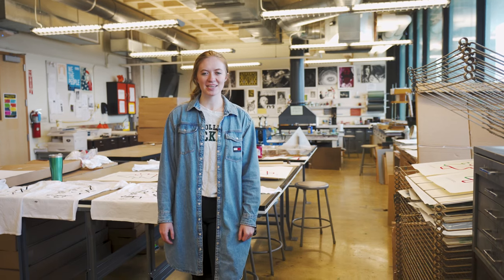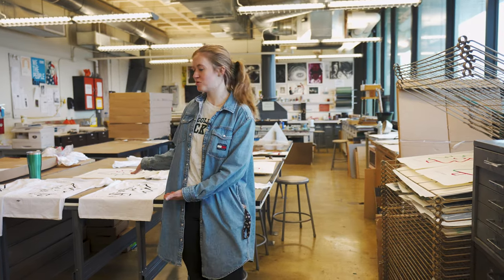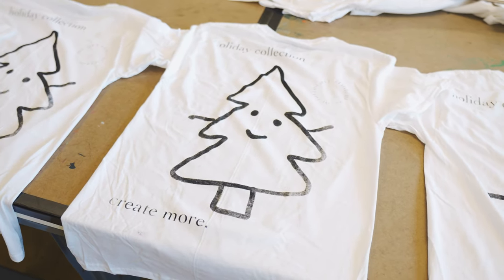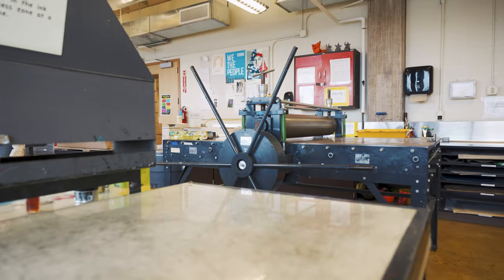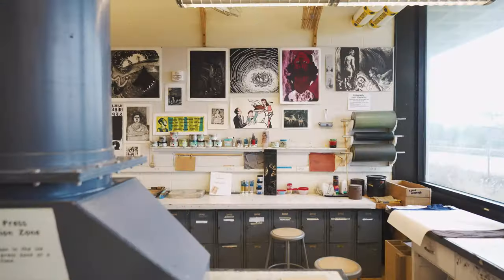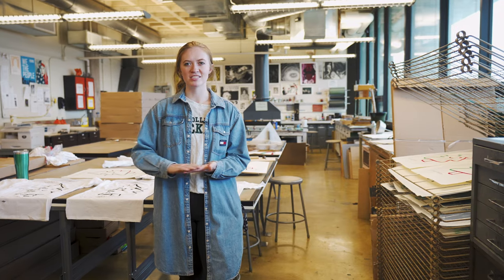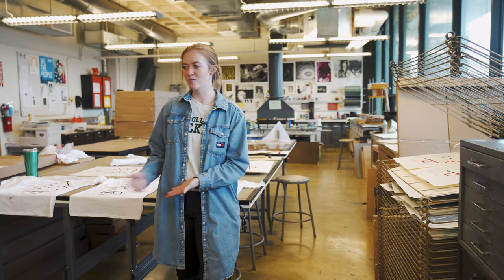This is the main printmaking studio. Students get to work with lots of different printmaking methods such as screen printing, which we can see was used here, as well as intaglio — which uses a metal plate with acid to create carvings — lithography, and woodcut carving. These are all used with a printing press that you ink up and then print onto either paper or fabric.